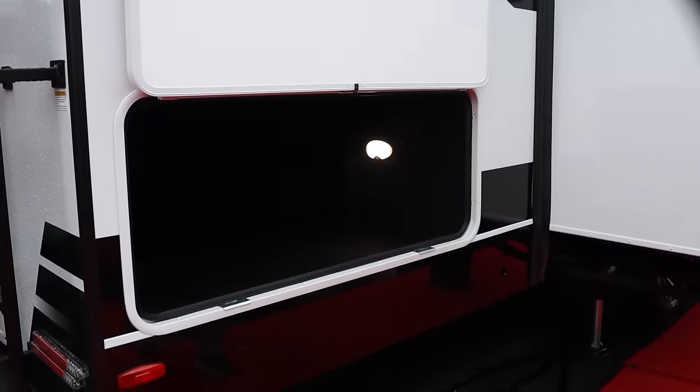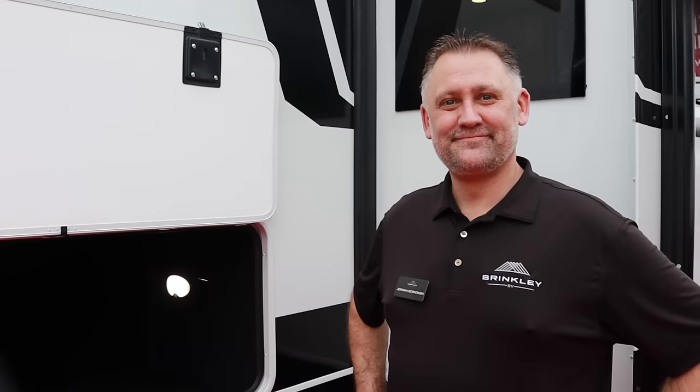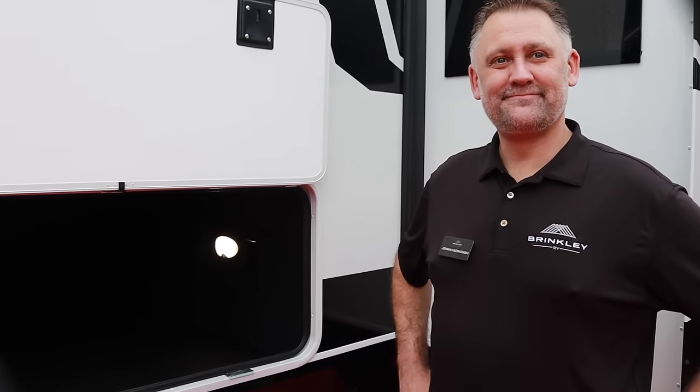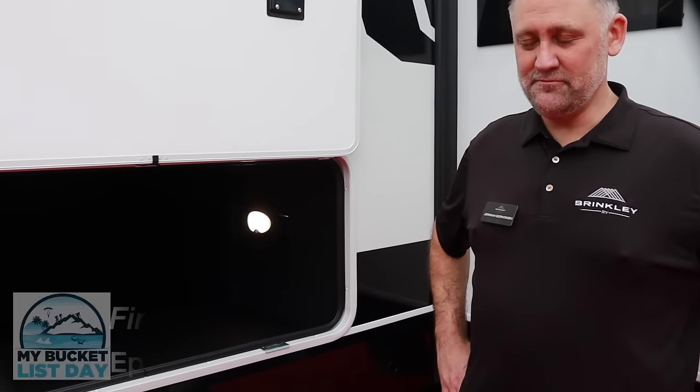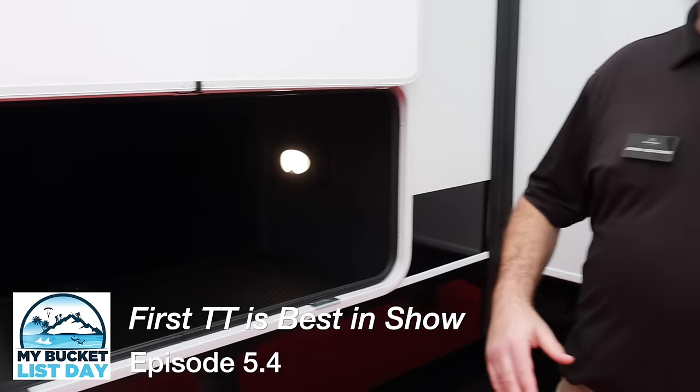Alright guys, we're here at the all-new travel trailer from Brinkley. This is Jeremiah, and Jeremiah is the director of marketing. He's going to tell us all about this new travel trailer and all the highlights that you guys need to know about. Since we're already standing back here, we might as well start.